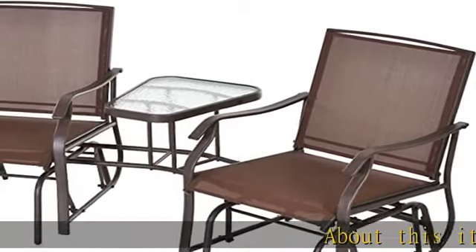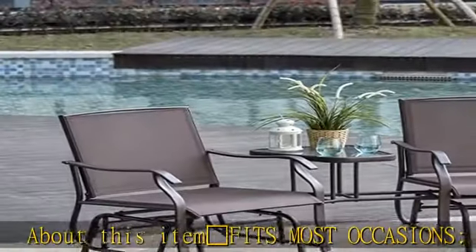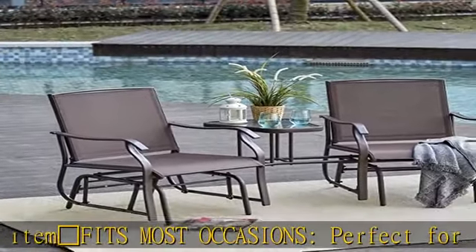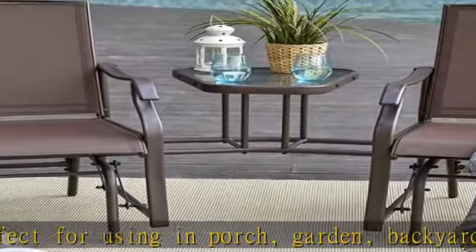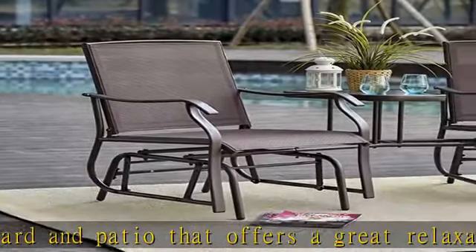Fits most occasions — perfect for using on a porch, garden, backyard, and patio. Offers a great relaxation time after working a long day. Two gliding seats that operate independently, allowing you to have a great time with your friend or lover in comfort.